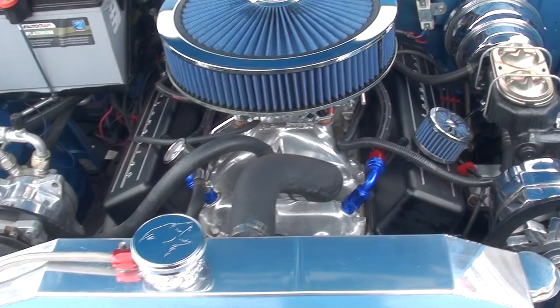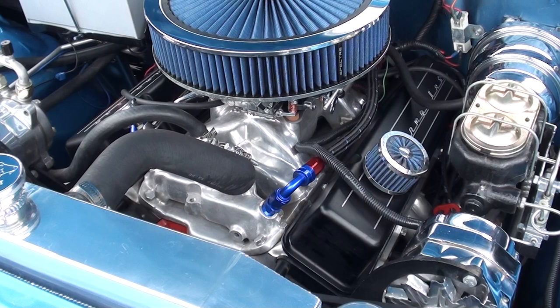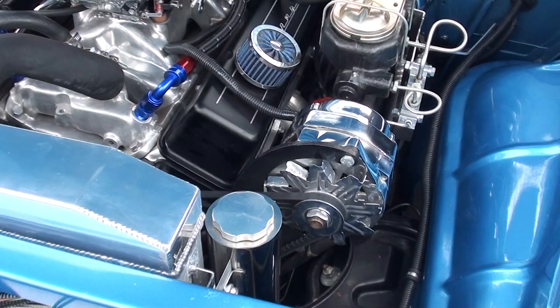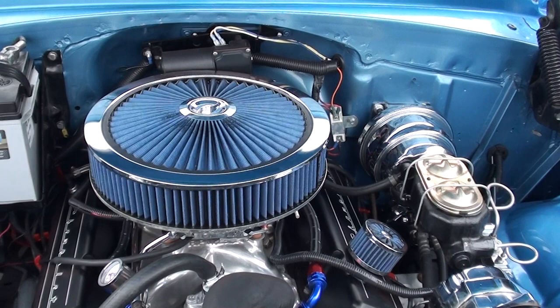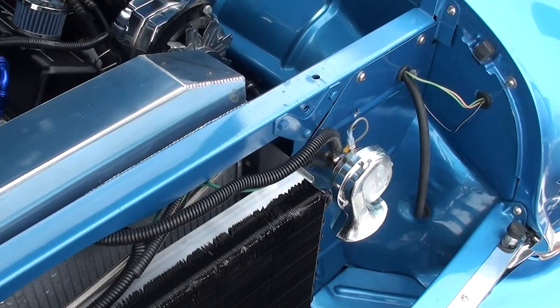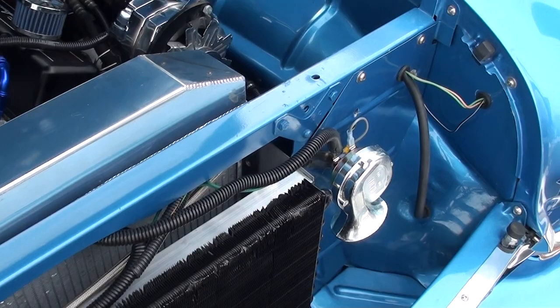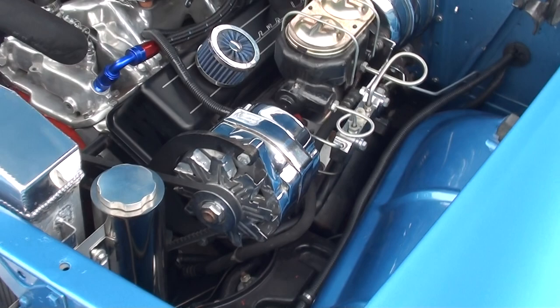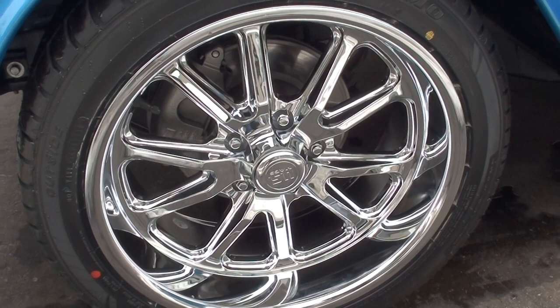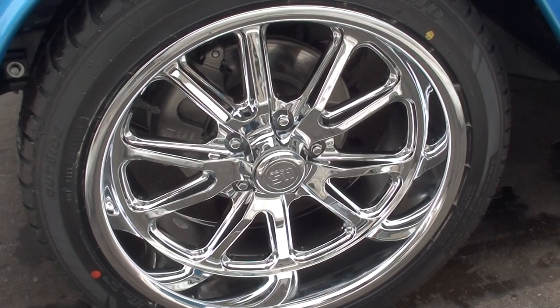Good running 350 small block. It's got the RPM Air Gap polished aluminum intake on it. It's got a set of Edelbrock aluminum heads, ceramic headers, an aftermarket power steering box. Four-wheel disc brakes, Mallory ignition, four-speed trans behind it. Again, they've got the AC — it's all plumbed in, everything's in there, but I don't think they ever wired it up. There's a switch in there for a blower motor but it's just not been wired up. Aftermarket polished aluminum radiator, it's got a trans cooler on it. I like this color, man — it really pops on this car.